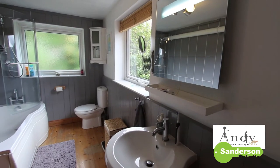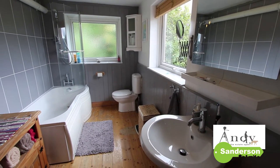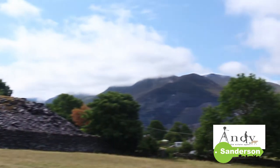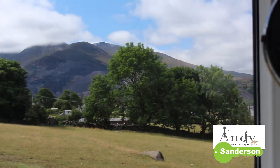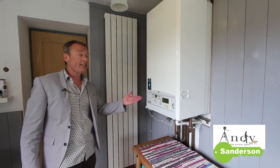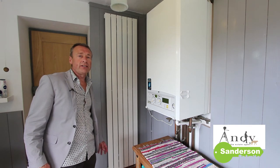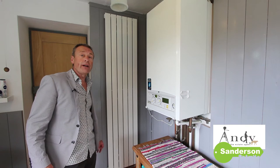The modern bathroom's got pine flooring, dual aspect windows and an up-to-date suite. But what really makes this room special is the view through this window — the mountains look fantastic in the morning. And this is a condensing gas-fired combination boiler that provides instantaneous hot water and also serves lots of radiators throughout the house.